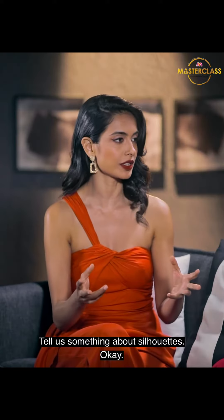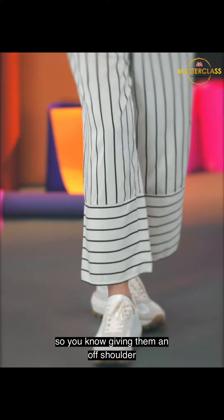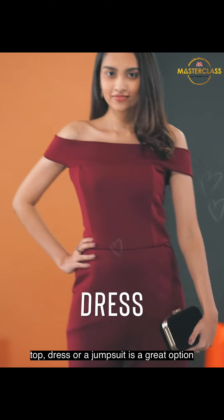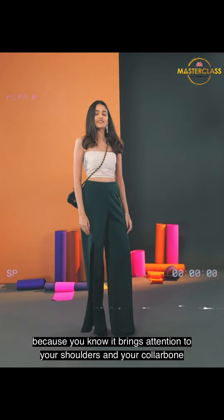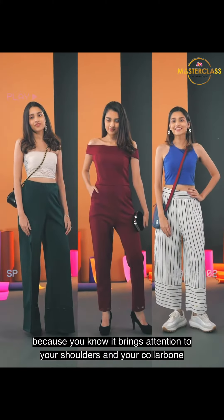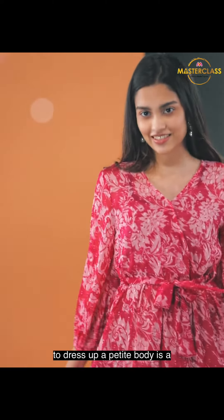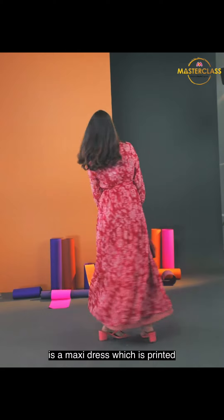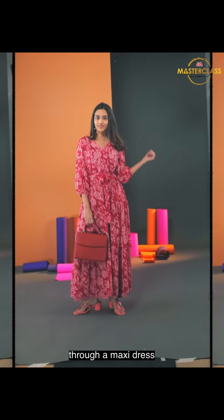Tell us about the silhouettes. So, if you are a petite or rectangular body type, you need to add more curves to your body. Giving them an off-shoulder top, dress or a jumpsuit is a great option because it just brings attention to your shoulders and your collar bone. Another absolutely stunning way to dress up a petite body is a printed maxi dress — you are adding a lot of visual volume through a maxi dress.